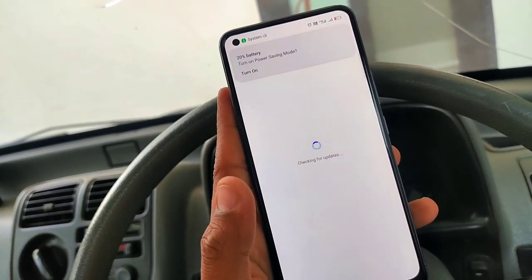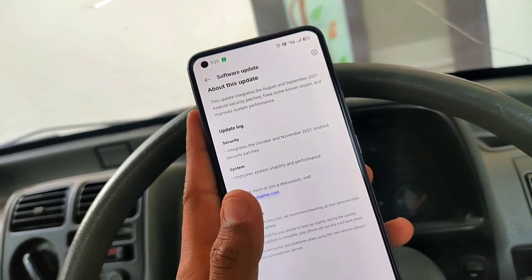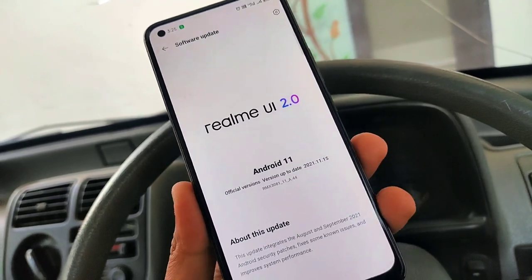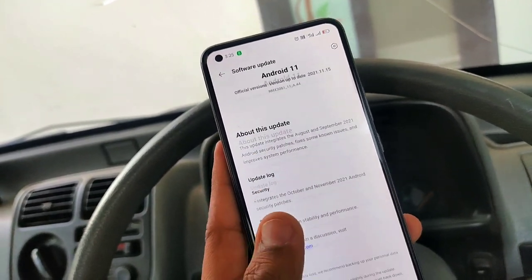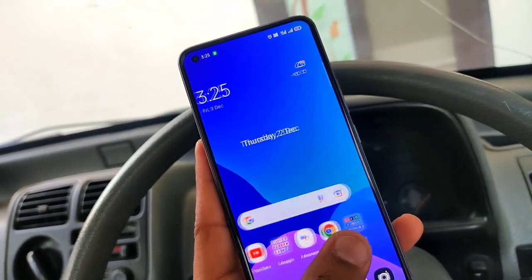The 8.44 new update rollout starts here. Guys, this is the Realme UI 3.0 beta update. I am going to tell you the confirmed rollout date for the beta update, what is going to happen, and what your device needs to have in order to get the Realme UI 3.0 update.